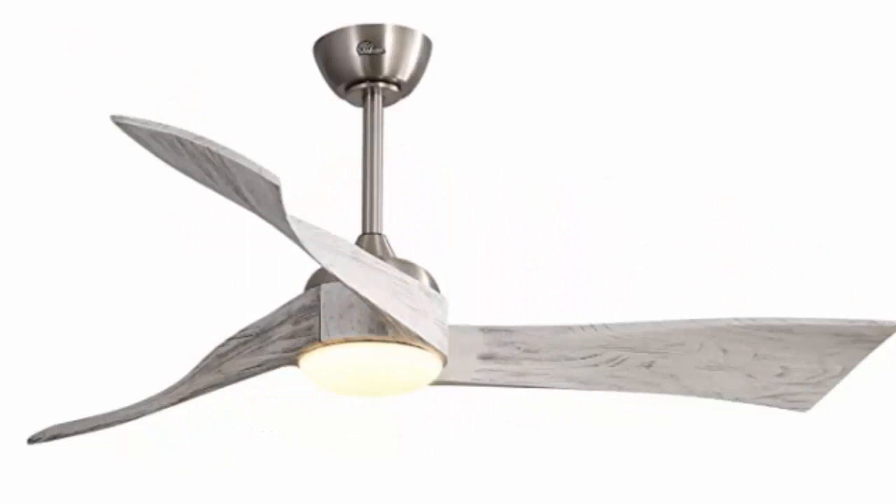Here we have the SofaCore ceiling fan — it's 52 inches, remote control, with a dimmable light and reversible DC motor. It'll fit anywhere in your home and comes in gray. It is a beautiful 52-inch ceiling fan available on Amazon.